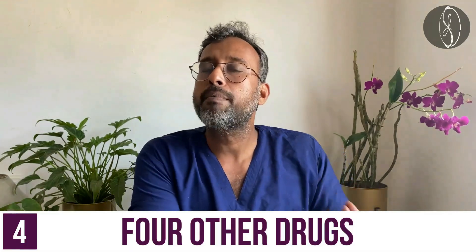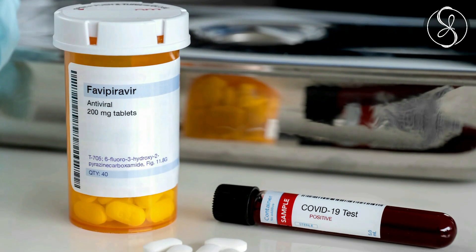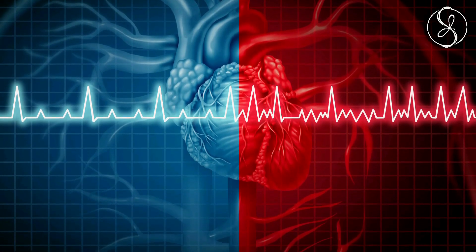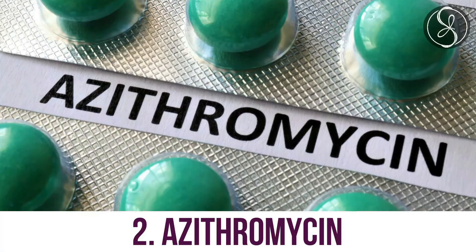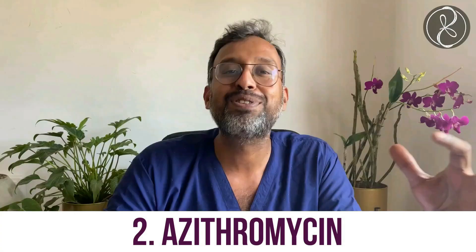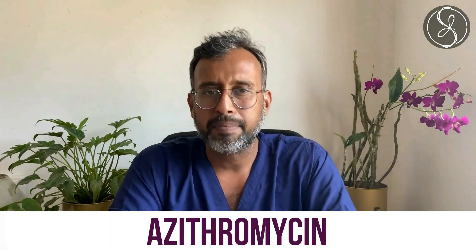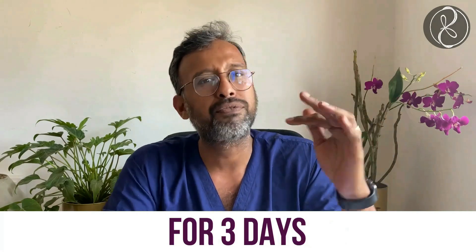There are four drugs which have some amount of antiviral activity prescribed by physicians and seem to help in some cases. First is favipiravir — if you have a cardiac issue or ECG abnormalities, you must tell your doctor as it is contraindicated in such patients. Second is azithromycin, which is being used quite a lot in COVID. I use it only when the WBC in the blood test rises above 11, indicating a concurrent bacterial infection. Azithromycin is prescribed at 500 mg once a day for three days for throat infections, but I would recommend asking your physician if it is needed before taking it.